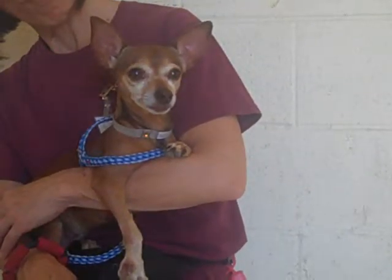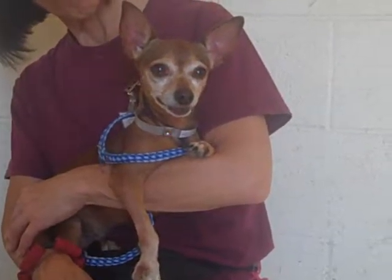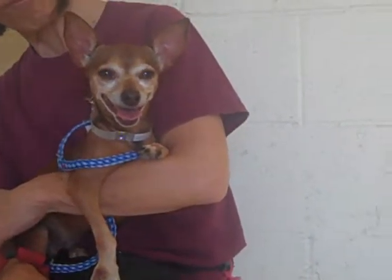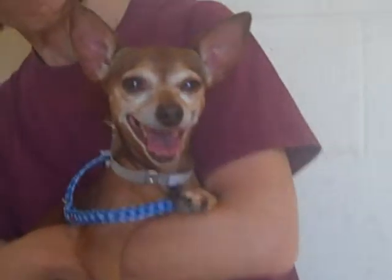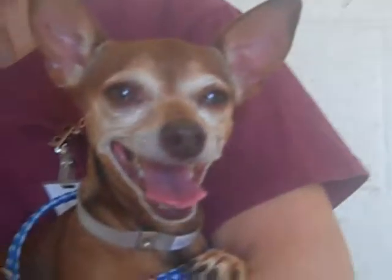Very easy — she'll fit in pretty much anywhere. So if you're looking for a new best friend, Muneca is at Baldwin Park Animal Care Center and she is also looking for a new family to call her own. She's putting on her most winning smile so she can get adopted right away, so come on down and meet Muneca. Bye, sweetie!